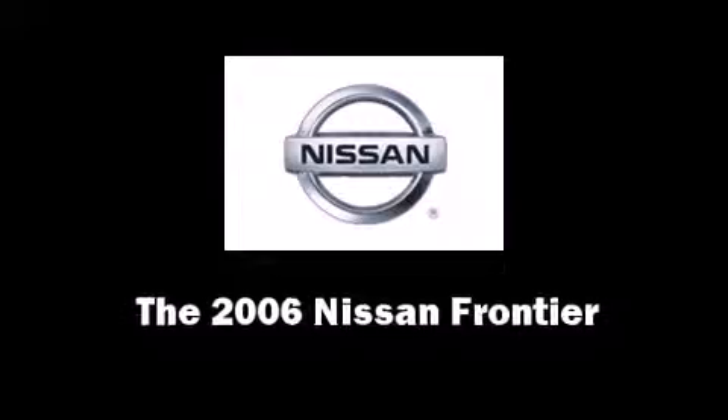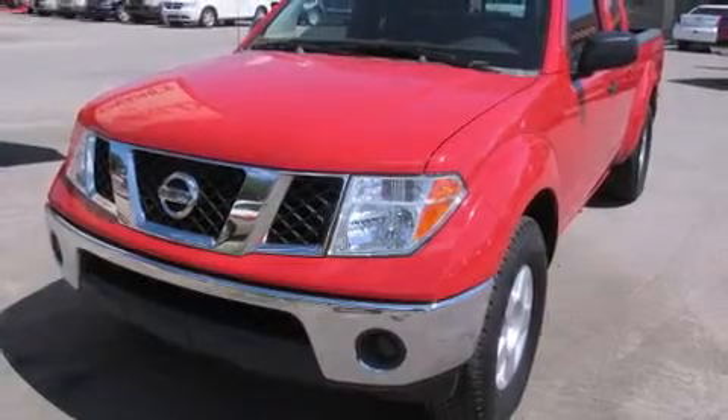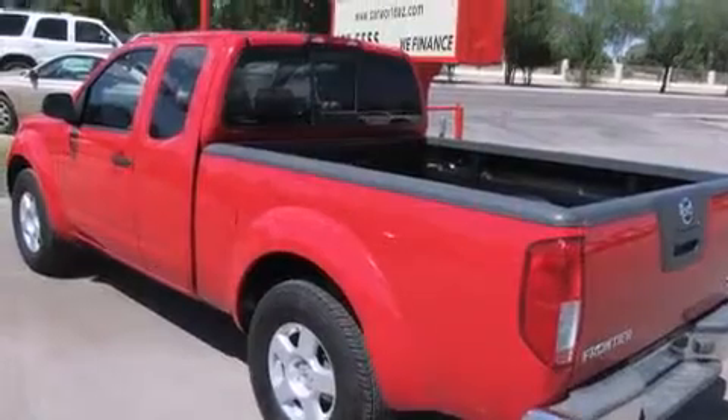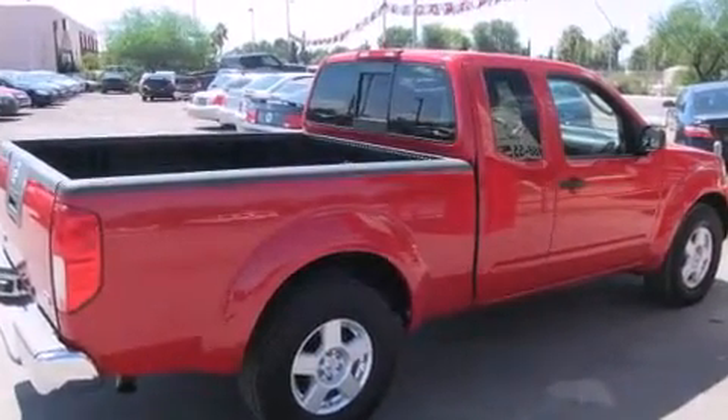Come test drive this 2006 Nissan Frontier. This four-door, four-passenger truck provides exceptional value. Smooth gear shifts are achieved thanks to the four-liter six-cylinder engine, providing a spirited yet composed ride and drive.